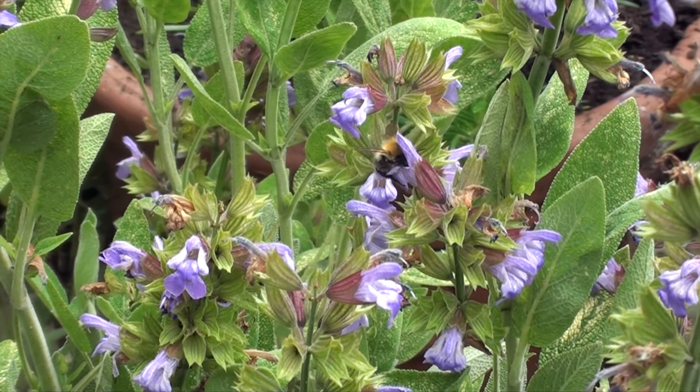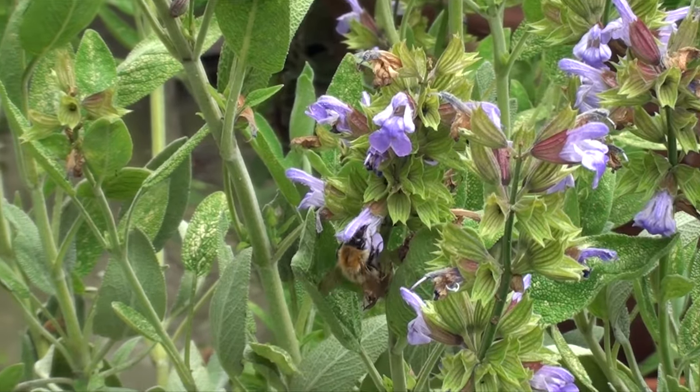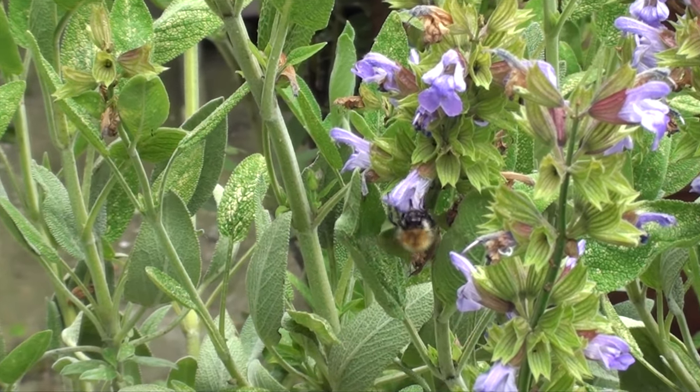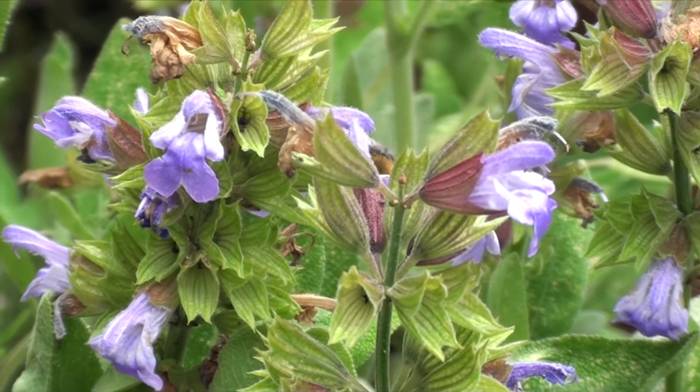When they fly to another flower, the pollen rubs off onto the stigma, which is the female reproductive organ of the flower, and the plant has been cross-pollinated. This makes fertilization possible and the fruit carrying seeds can develop.